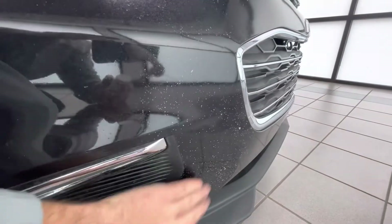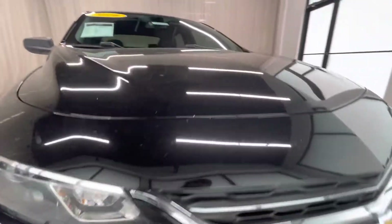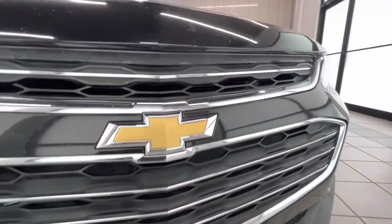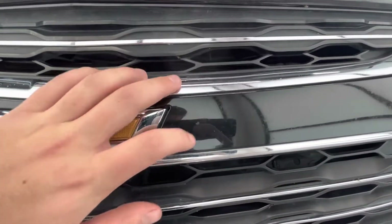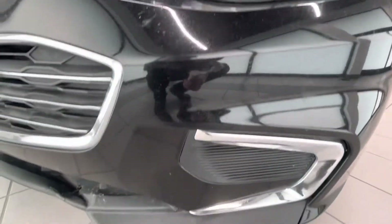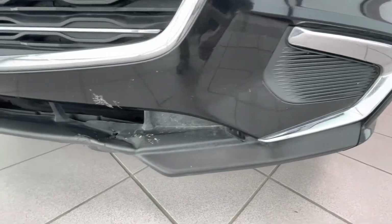We got some paint chipping right here in the corner. Headlights look good — no condensation or water in those. Some more paint chips there, a little rough chip right there. That headlight looks good.